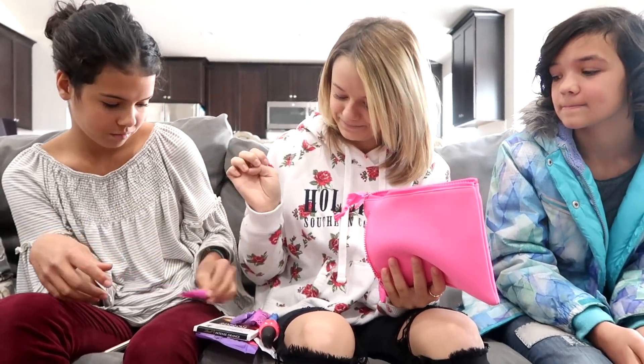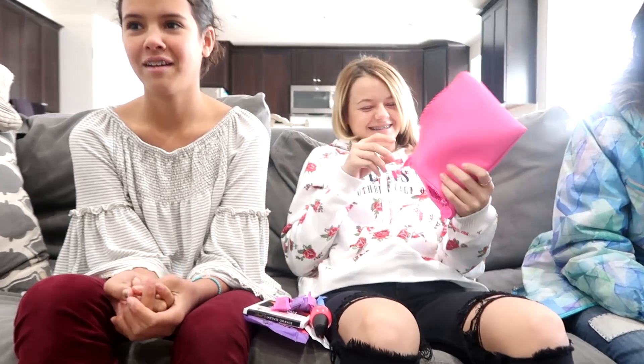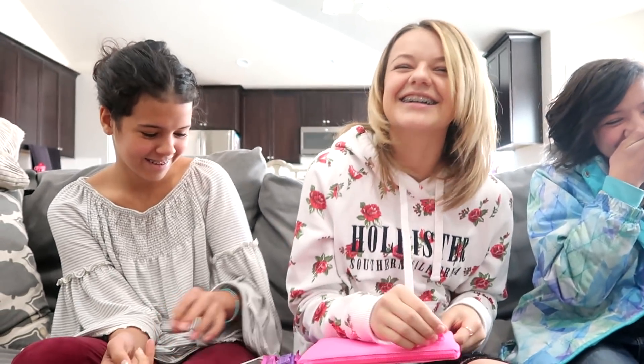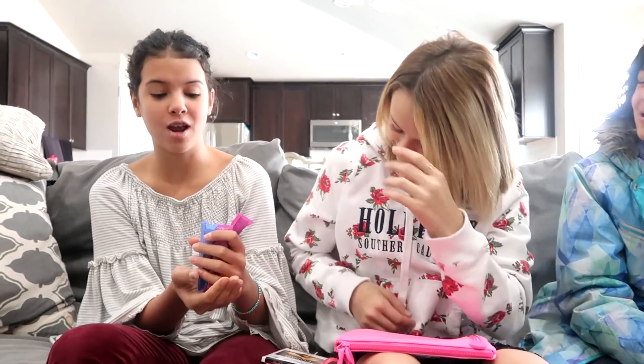This is going to be a summer thing for Kesley — we are going to learn how to use these. I'm not going to show her, but she's going to learn how to use them herself. Don't show her, Shanna. These are tampons. They are very helpful, especially when you're traveling.